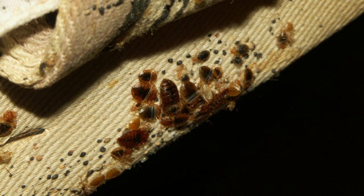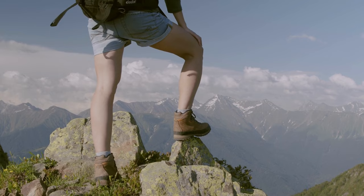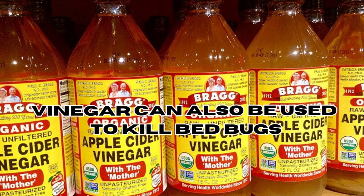However, the exact duration may differ based on the infestation size and how long the bugs have been present in your home. And if you're interested in more natural solutions to eliminate bed bugs, be sure to check out our video on using vinegar — it's another eco-friendly and budget-friendly approach to improve your chances of getting rid of bed bugs effectively.